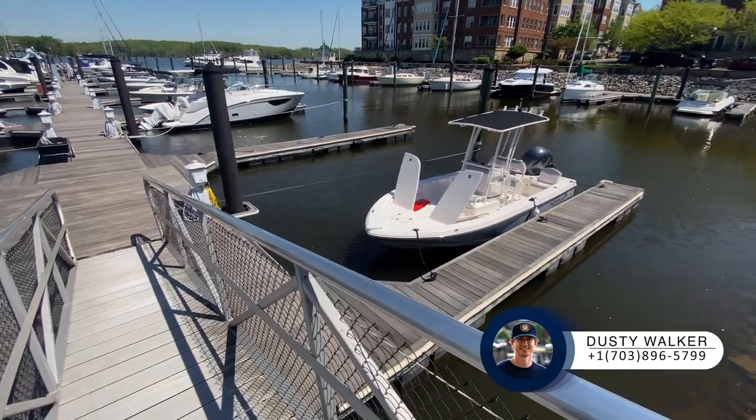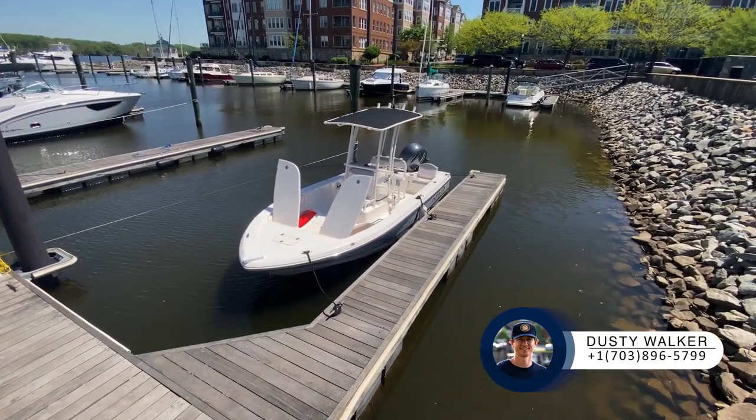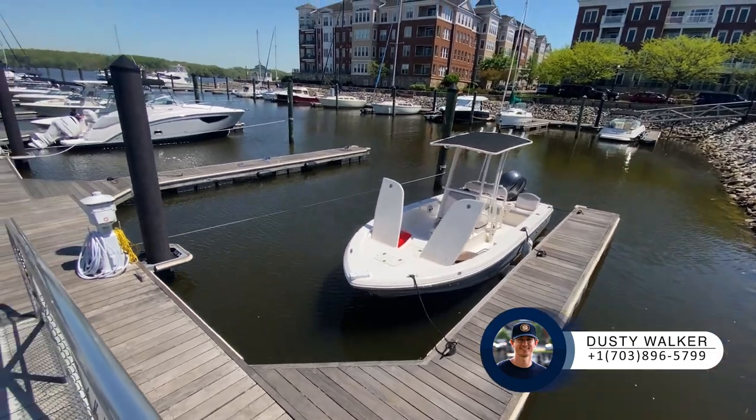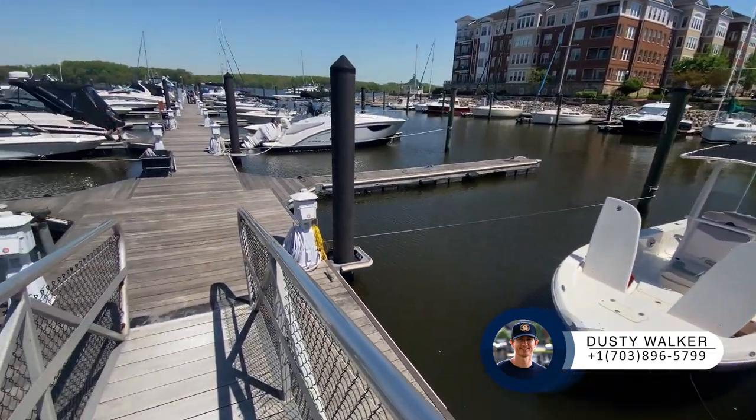This is one of our bay boats — great for fishing. That's the Robello, and it does have a trolling motor that can be installed.